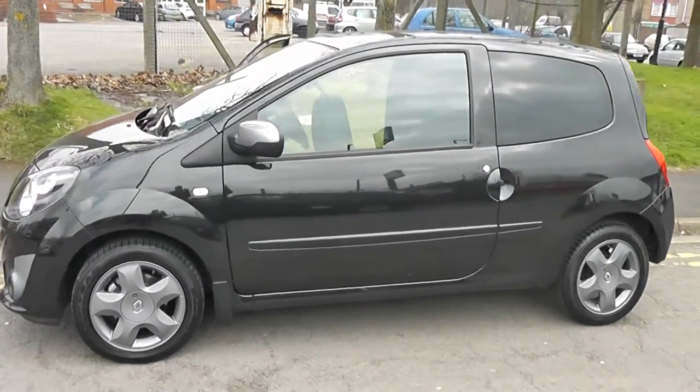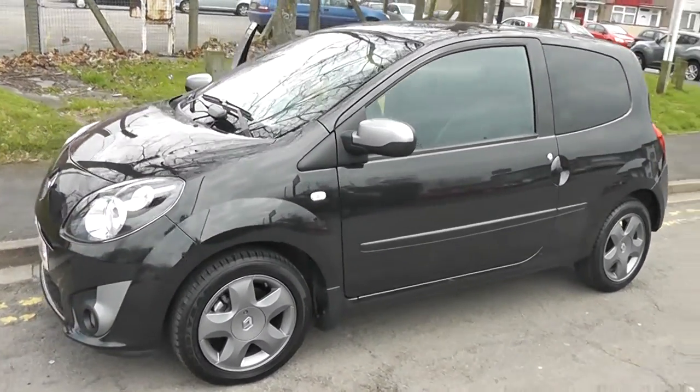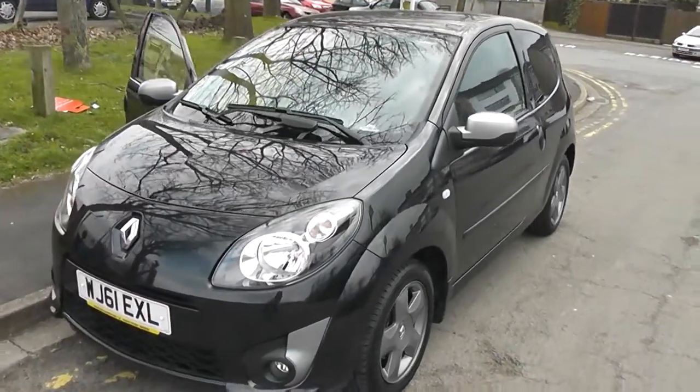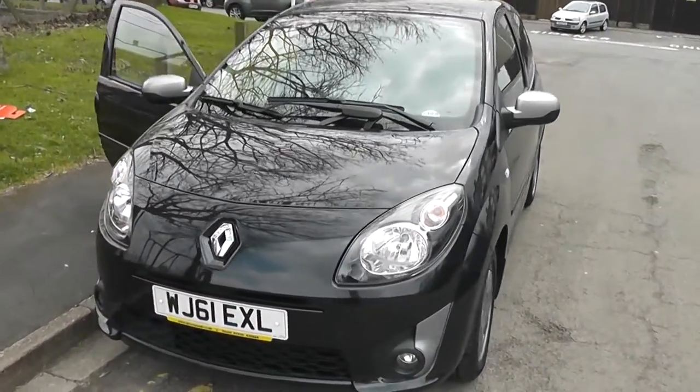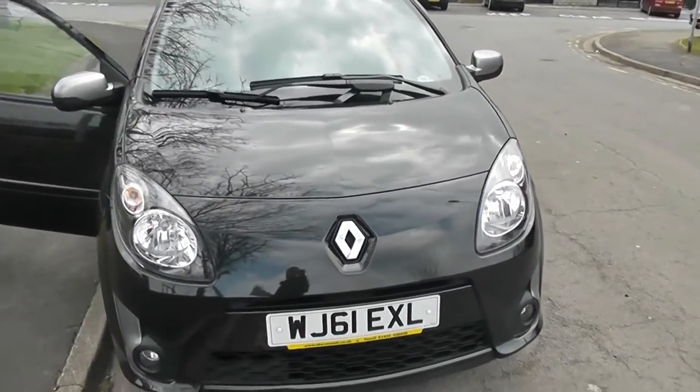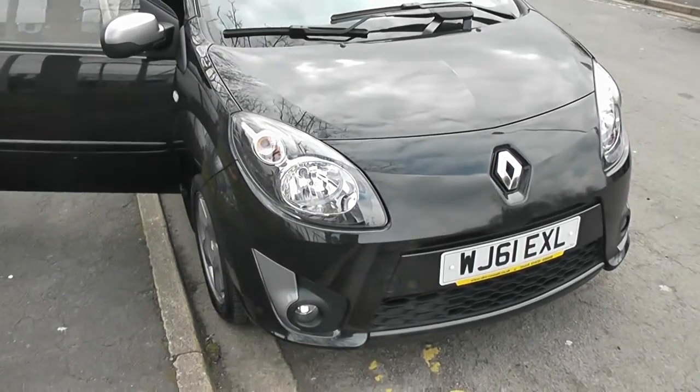Welcome to Y6 Garages on Pennywell Road in Bristol. Here we have the Renault Twingo Dynamique. This three-door hatchback was registered in November 2011. It's a 1.2-litre 16-valve petrol engine, 5-speed manual transmission, and as you can see, it comes in black.